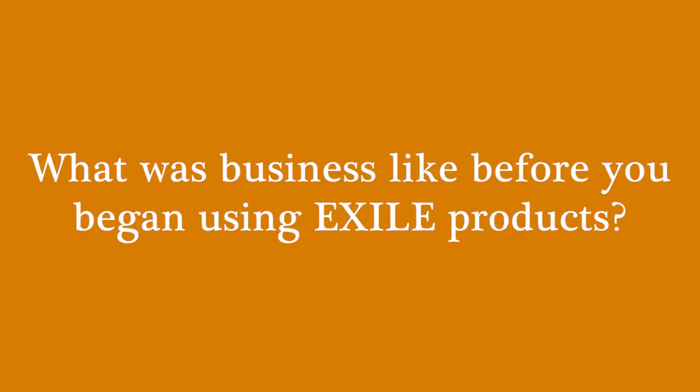What was business like before you began using Exile products? There was a lot of additional labor that we didn't know we could eliminate. We would output films, make sure the films register, put them into a film folder with a proof and then hand that off. Whereas now we just take our file, print it directly to our screen. There's no films, there's no film storage.